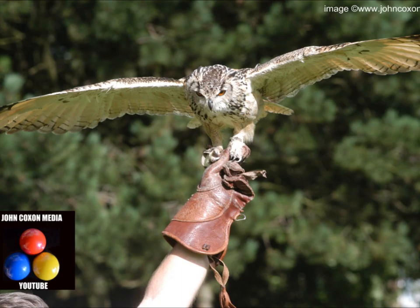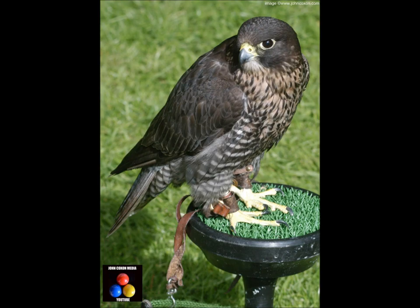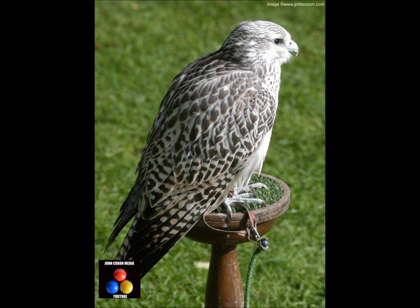Sometimes the only place you're going to see birds like this close up is when they're captive, even though I'm not a fan of that. Sometimes it's the only chance we're going to get.